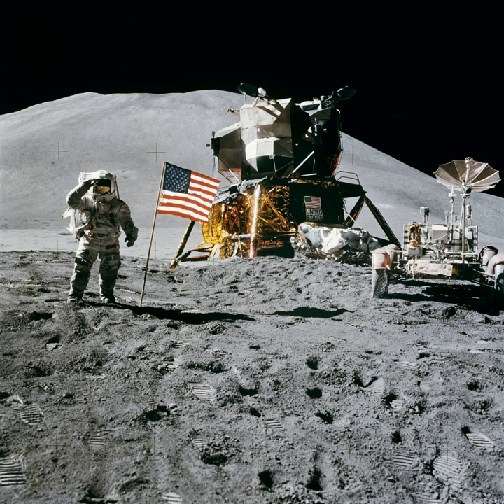Apollo 15 was the ninth manned mission in the United States Apollo program, the fourth to land on the Moon, and the eighth successful manned mission. It was the first of what were termed J-missions — long stays on the Moon with a greater focus on science than had been possible on previous missions. It was also the first mission on which the lunar roving vehicle was used. A recording of the launch was included in the sounds of Earth carried by the Voyager 1 and Voyager 2 space probes.